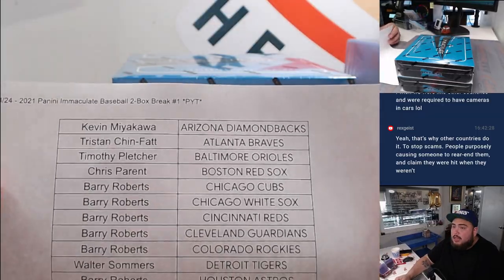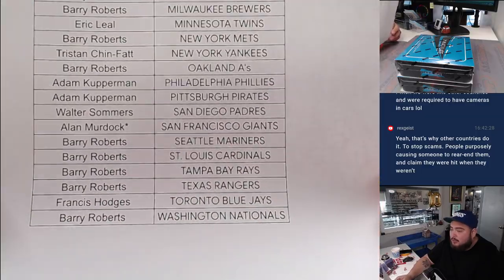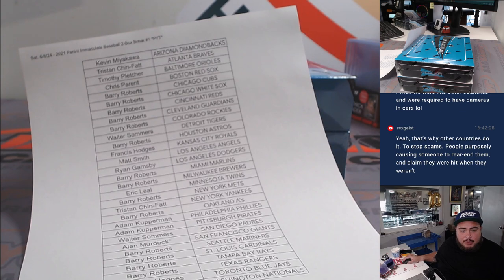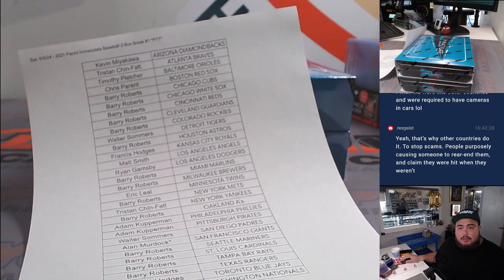All the way down to Barry — Alan Murdock got the Mariners. I don't know why it says Giants there; I think Barry had the Giants. Let me print that sheet out. Alan Murdock was Mariners, Barry had the Giants — yeah, he had the Giants. Let me print out a new sheet.